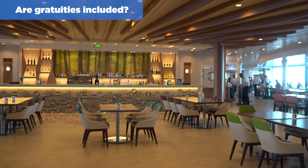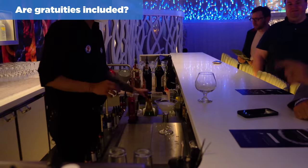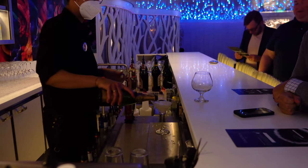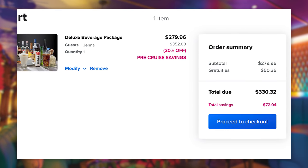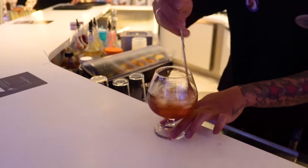Are gratuities included with the Royal Caribbean beverage package cost? The beverage package includes gratuities of 18%, which are added at checkout when you buy the drink package. When you look at it on Royal Caribbean's website, you'll see the cost of the drink package plus something called a service charge, which includes the gratuities for any drinks you purchase with the package.